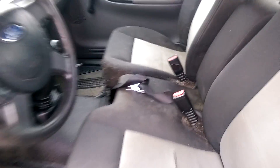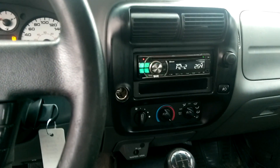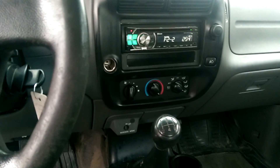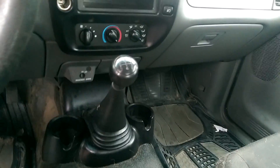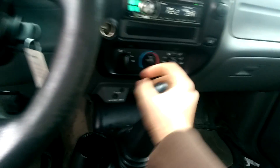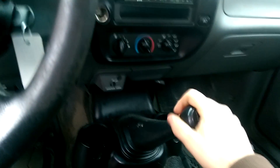Yeah, there's a lot of dog hair back there — I don't even want to look back there. It's not clean by any means, but it's not awful. There's an Alpine aftermarket Bluetooth radio. Manual climate controls. Five-speed manual.